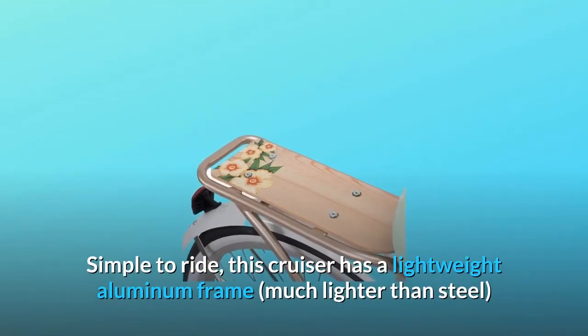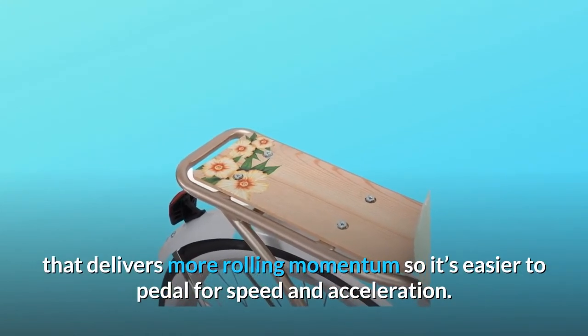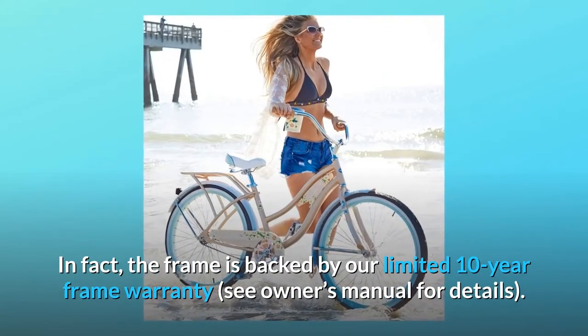This cruiser has a lightweight aluminum frame, much lighter than steel, that delivers more rolling momentum so it's easier to pedal for speed and acceleration. In fact, the frame is backed by our limited 10-year frame warranty.